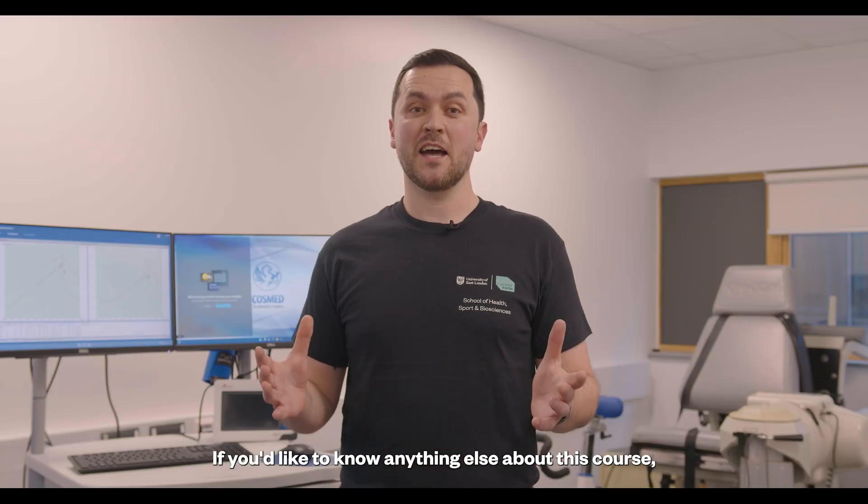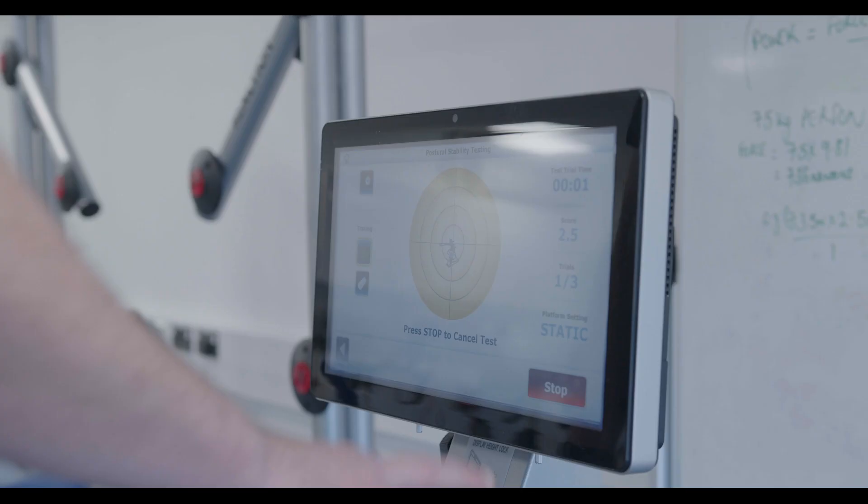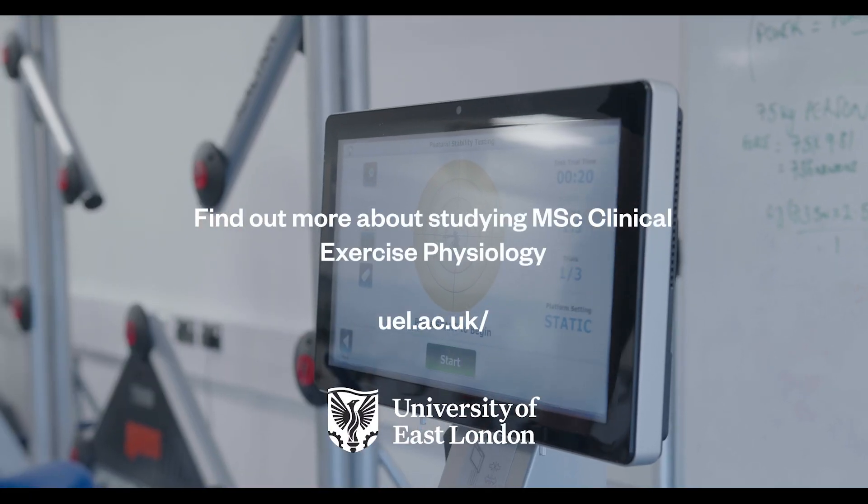If you'd like to know anything else about this course, please check our website for more information.